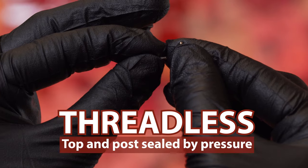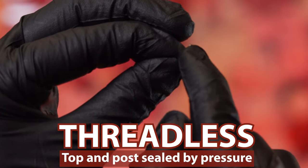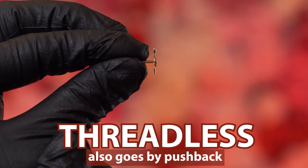Starting with threadless jewelry, the tops and the posts are sealed by pressure. Threadless jewelry can also be called pushback jewelry. So if you're on websites like Lulu's Body Jewelry, you would want to search for pushback body jewelry.